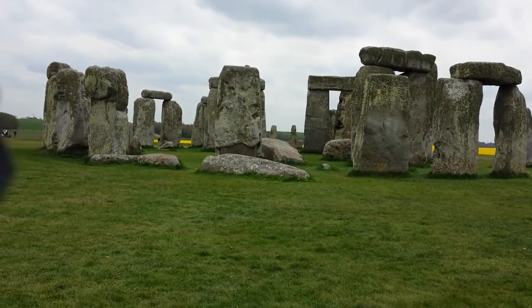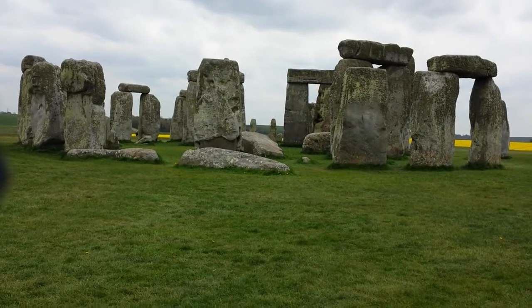Just behind me is the stones, going back and dating to so many centuries BC. Today the weather's a bit cloudy — I'm not sure where the sun's gone. What I'm trying to show you is the stones going back.